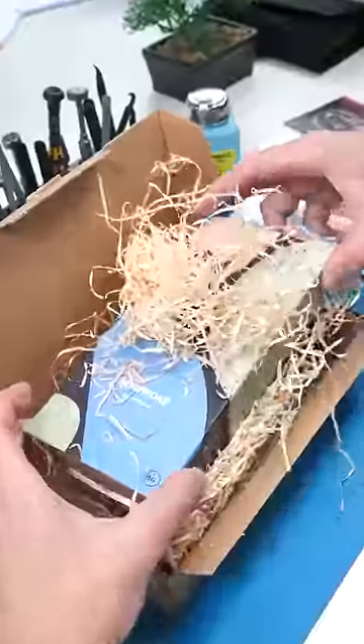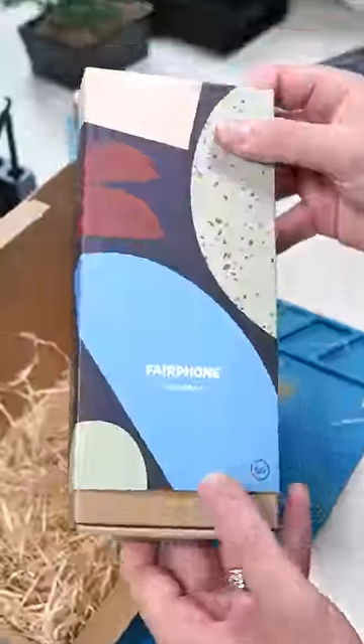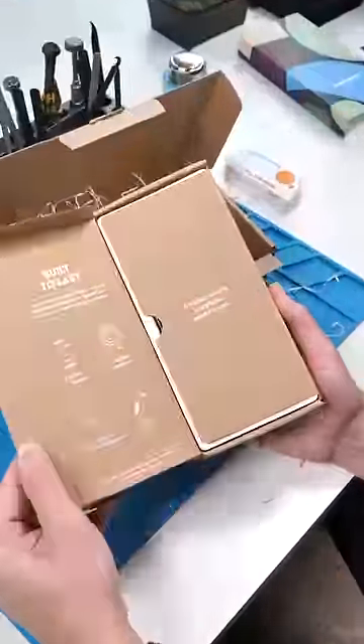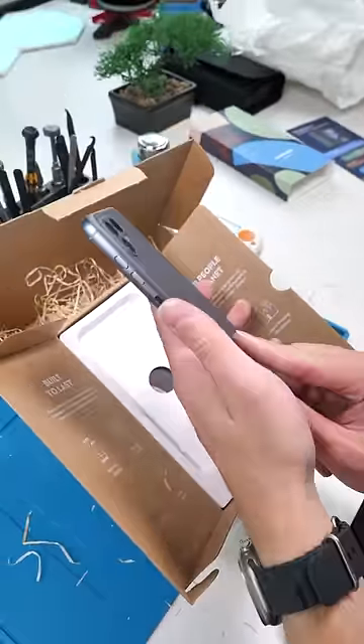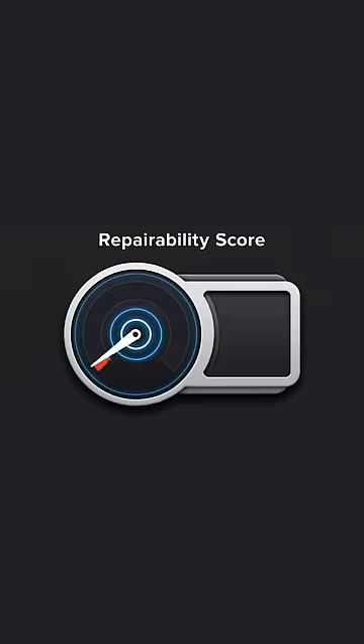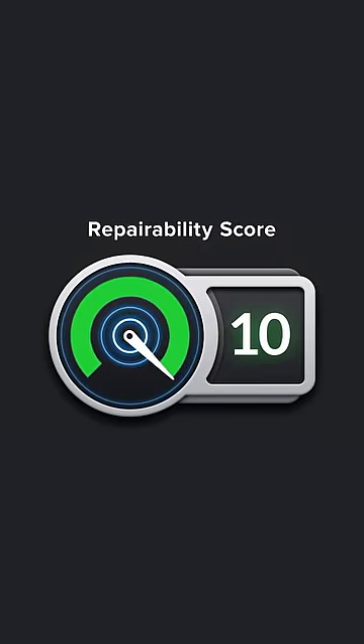So you might be wondering what is going on with the unboxing experience? Well, Fairphone is all about sustainability, even down to their unboxing. The reason I'm so excited is because this is one of the most repairable phones in the world — iFixit rated this 10 out of 10 on the repairability score.